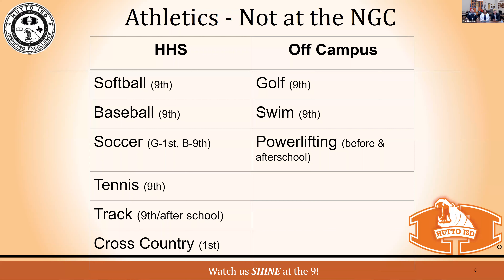The golf team goes to Star Ranch and the swim team goes to the YMCA. Powerlifting will be at both campuses, but freshmen will be at the ninth grade center. We'll have three powerlifting coaches including our strength coach to teach great technique to our freshmen, ensure they stay injury-free, and build up those young athletes for the sports they compete in.